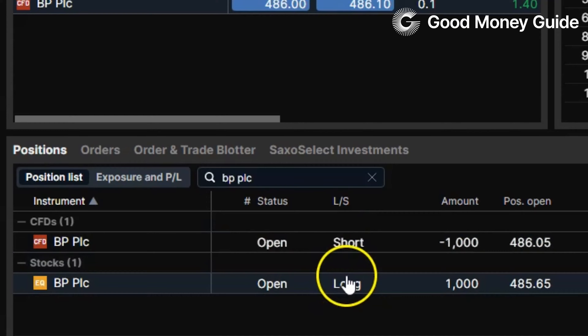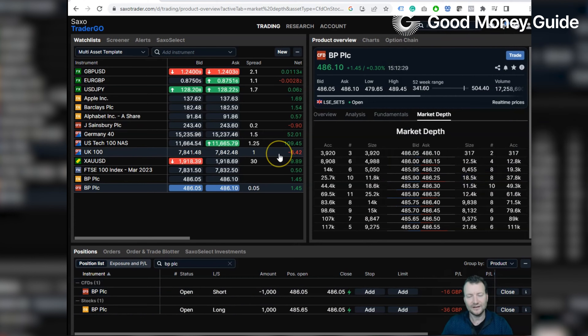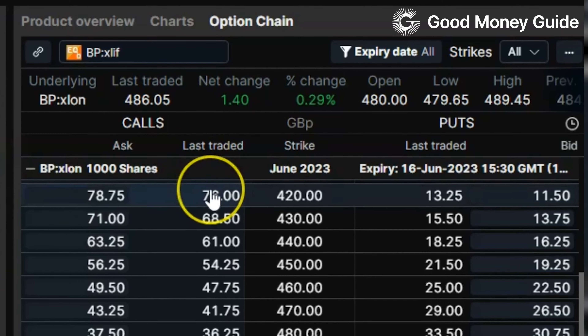We're going to sell a thousand BP as a CFD. There we go — we're long a thousand in the underlying market and short a thousand as a CFD. Now another way to hedge your exposure in the underlying market is options, which is something that Saxo does that a lot of other brokers don't. Some brokers will let you trade options on Tesla or the main indices like the FTSE, or some currencies, but Saxo's got a really comprehensive options offering.